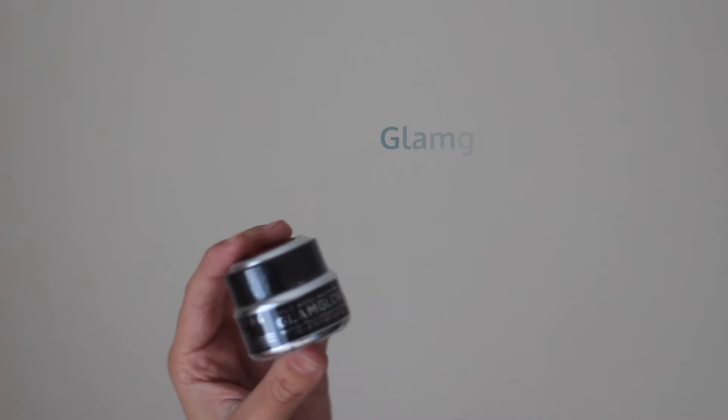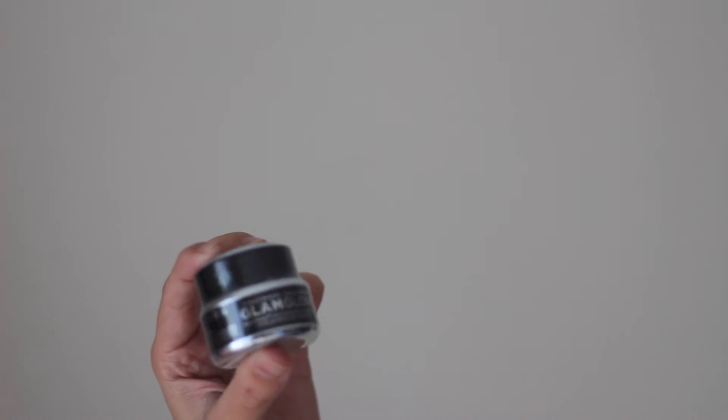I also bought a travel size of the Glamglow Mod Mask. I have heard a lot about these on YouTube — I've seen a lot of people use them and rave about them, but I've never tried them. When I saw that they had a travel size, I figured why not try it, because they're on the pricey side. I feel like the travel size is a good compromise to make sure that it's worth the money that you're spending on it.